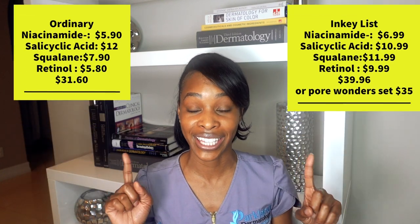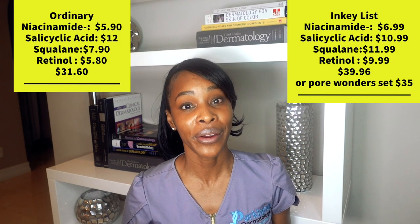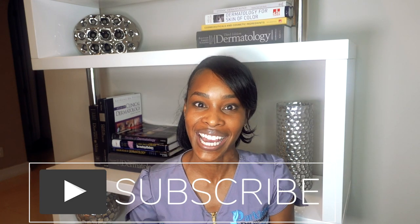Overall, The Ordinary is actually less expensive than the Inkey List when it comes to the products we talked about for minimizing your pores. However, when you are wearing makeup, I would highly recommend you go with the Inkey List over The Ordinary, simply because your makeup is going to go on so much smoother and you'll have a lot less frustration with peeling of products. If you're someone who does not wear makeup, you can go with The Ordinary, save a little bit of money, and minimize the appearance of your pores. I hope you found this video helpful — let me know what kind of videos you want me to make next, and happy pore minimizing. Until next time, be well.